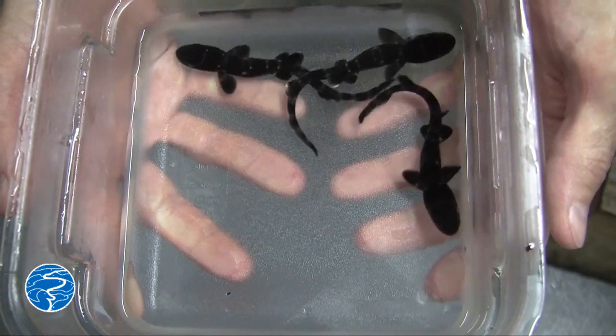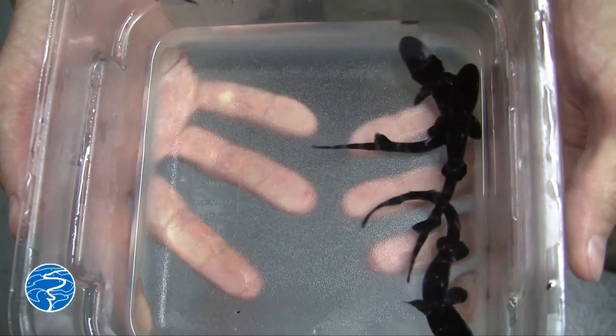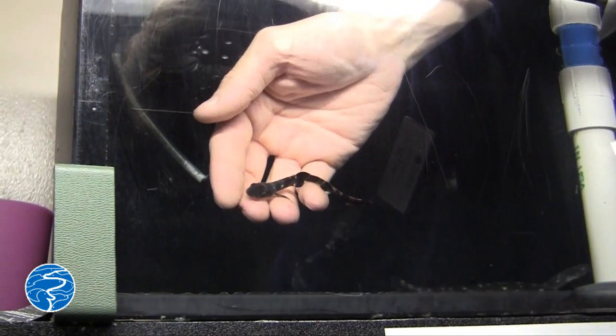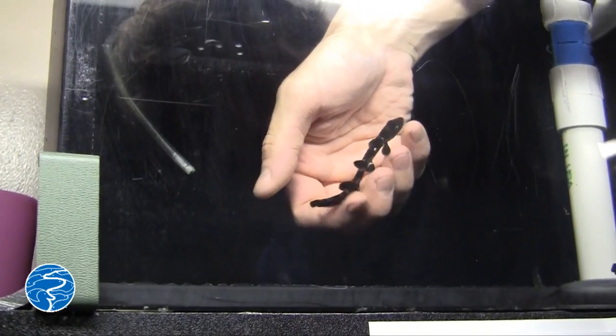After about 100 days the eggs will hatch and we'll have about a three-inch long baby shark. So far we've had 15 eggs hatch and we're getting more all the time, so they're thriving here. We've got second generation captive bred pups.